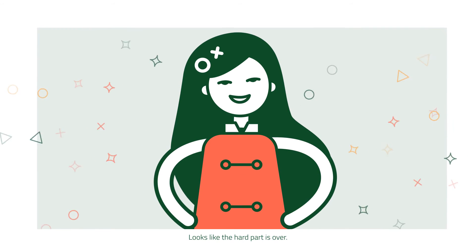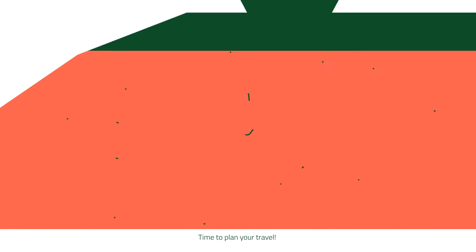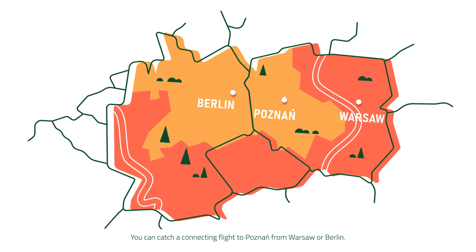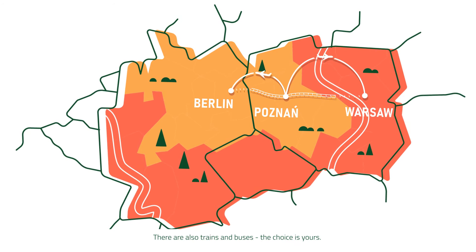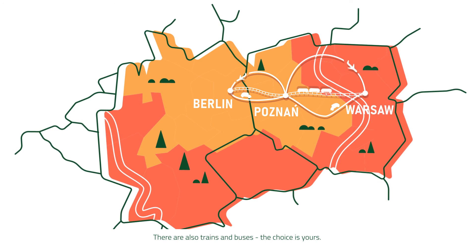Got it? Lovely! Looks like the hard part is over. Time to plan your travel. You can catch a connecting flight to Poznan from Warsaw or Berlin. There are also trains and buses. The choice is yours.